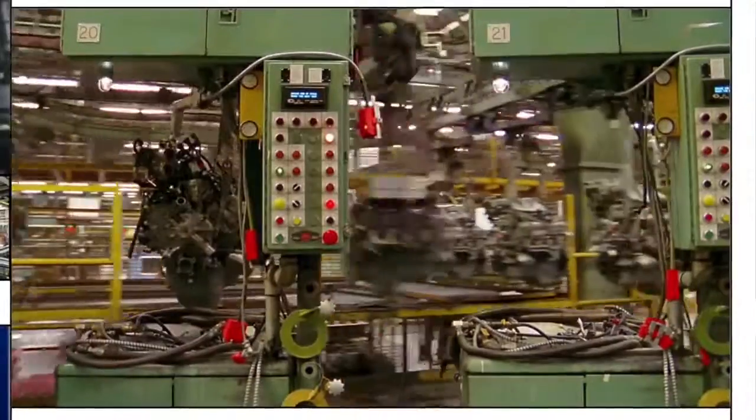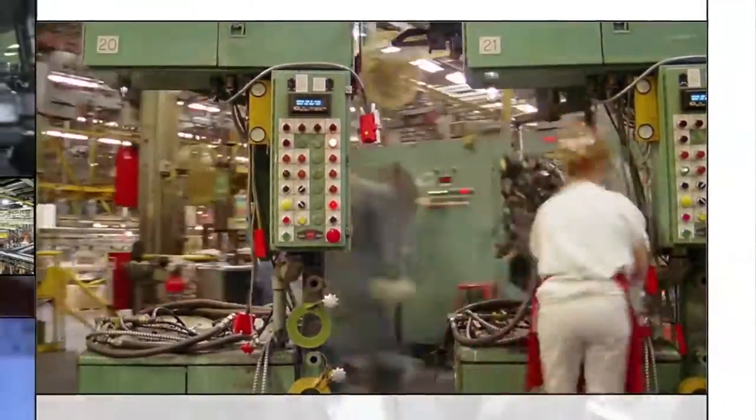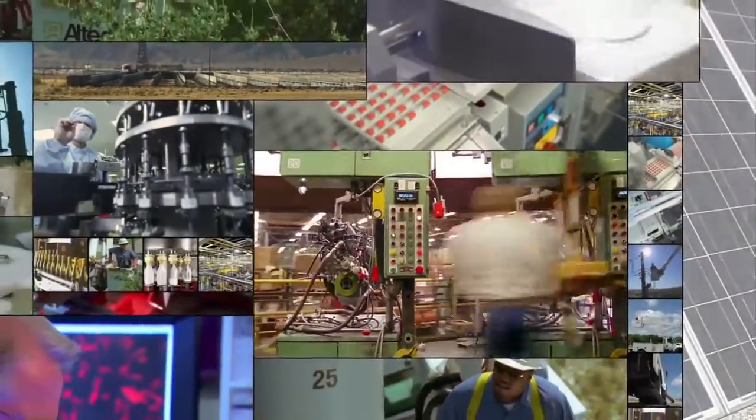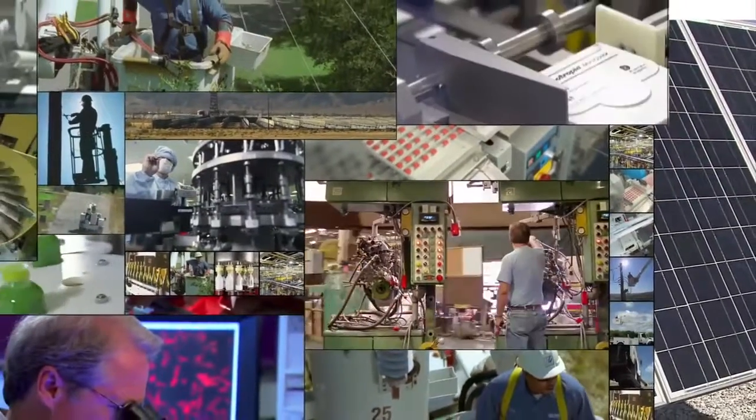Parker technology helps eliminate 13 metric tons of CO2 emissions per truck per year. From life science labs and semiconductor fabrication to factory automation and more, Parker Electromechanical Technology keeps production on schedule and on the leading edge.